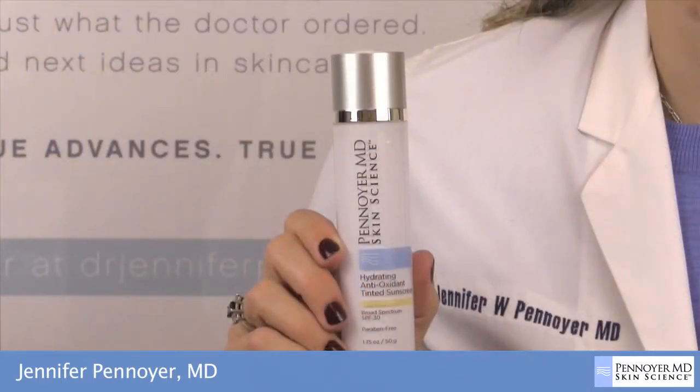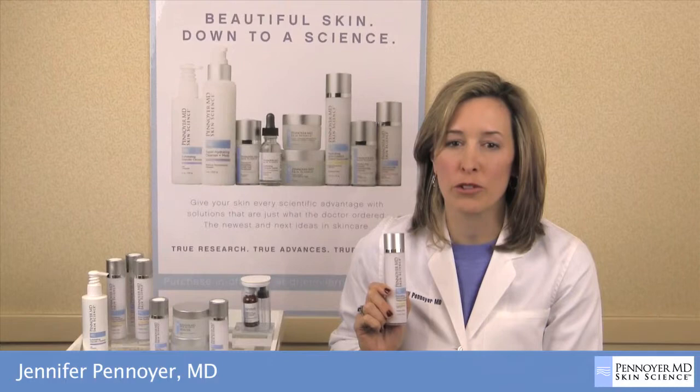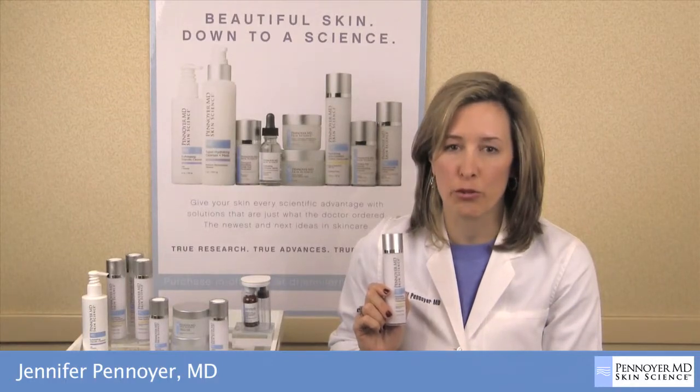The Hydrating Antioxidant Tinted Sunscreen is emollient and offers ideal protection for dry complexions. It is tinted for a no-makeup look. This product is ideal for normal to dry skin and for use post-procedure.